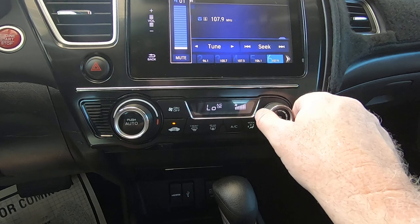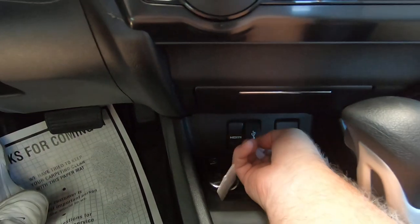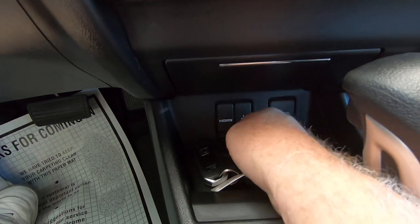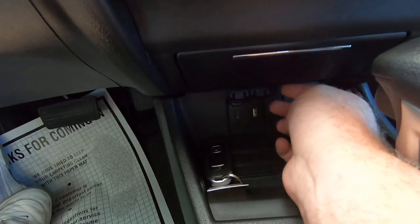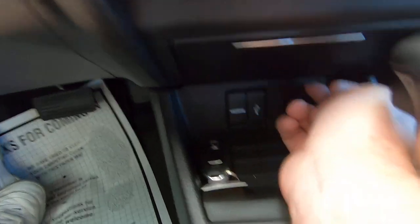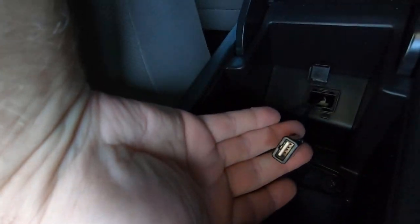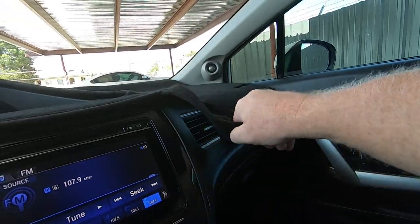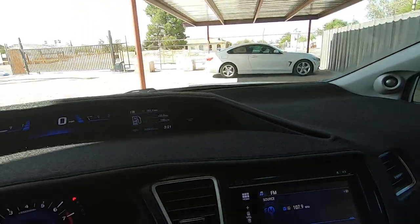You've got the radio, you've got the fan. We've got an HDMI right there, and a USB right there. Power outlet right there. It's got another USB right there.